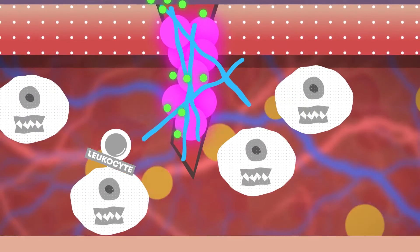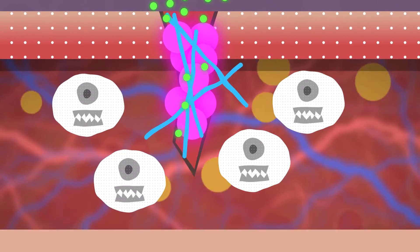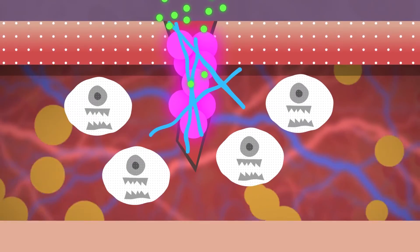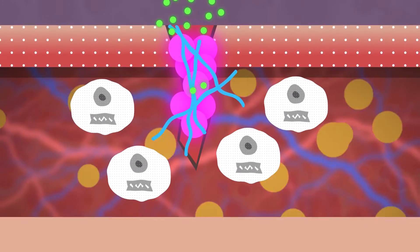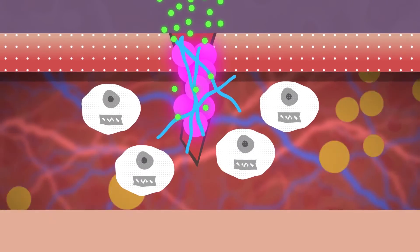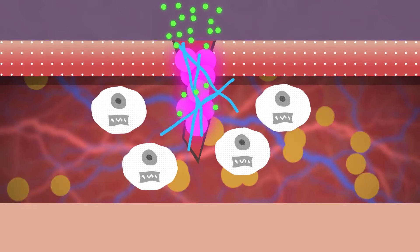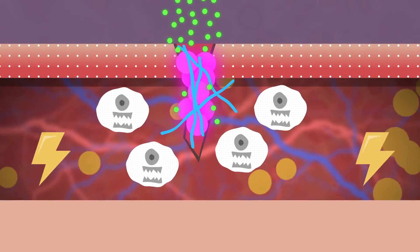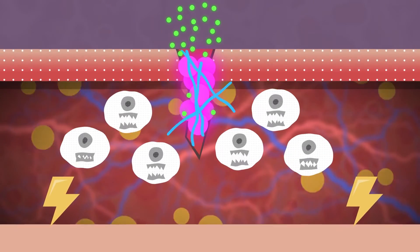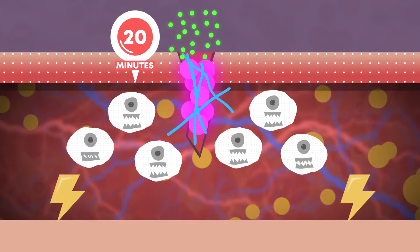Leukocytes are the common name for white blood cells whose function is protection. In this case, they are eating alien particles, and their cellular feast is called phagocytosis. They also produce growth factors. In order for leukocytes to quickly join the party, the vessels should expand, increasing cellular permeability. This expansion occurs within 20 minutes and is called vasodilation.